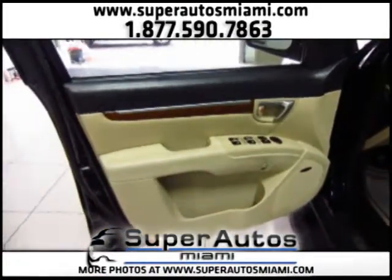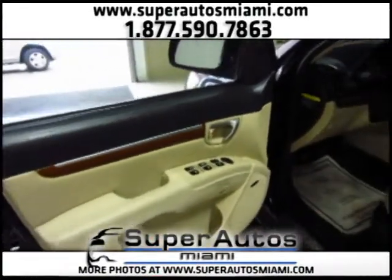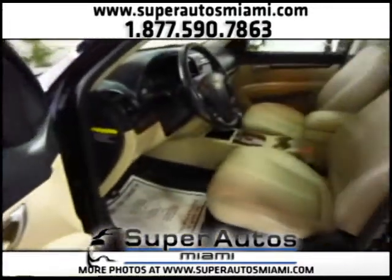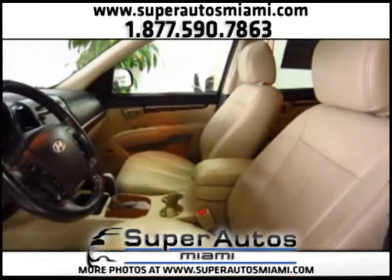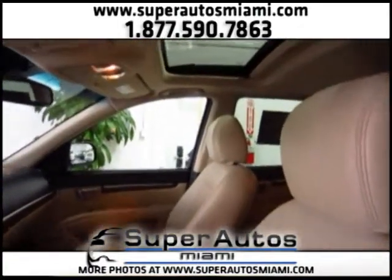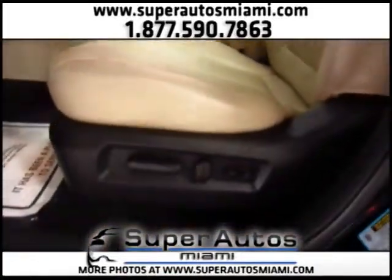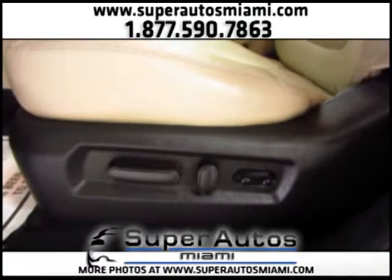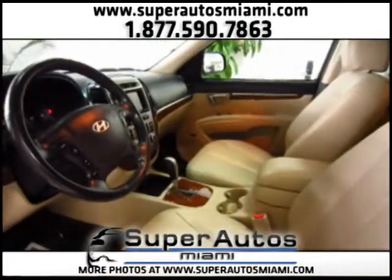Let's take a look at the interior. We have a tan leather interior with wood trim. We have power door locks, power windows, and power rear view mirrors. This is a very nice interior. We have a sunroof, and here are the controls for the power seats and the adjustable lumbar support.